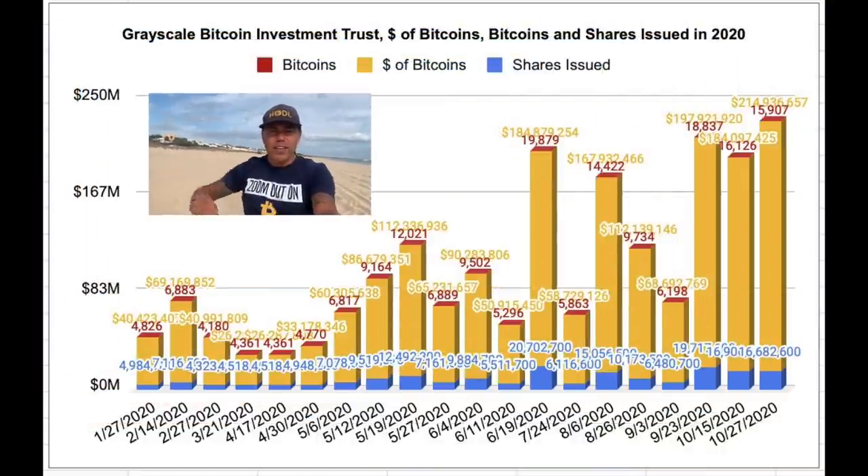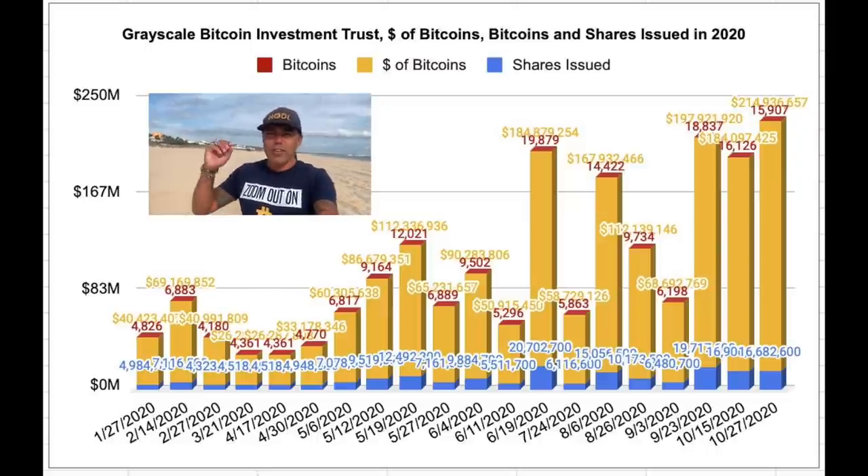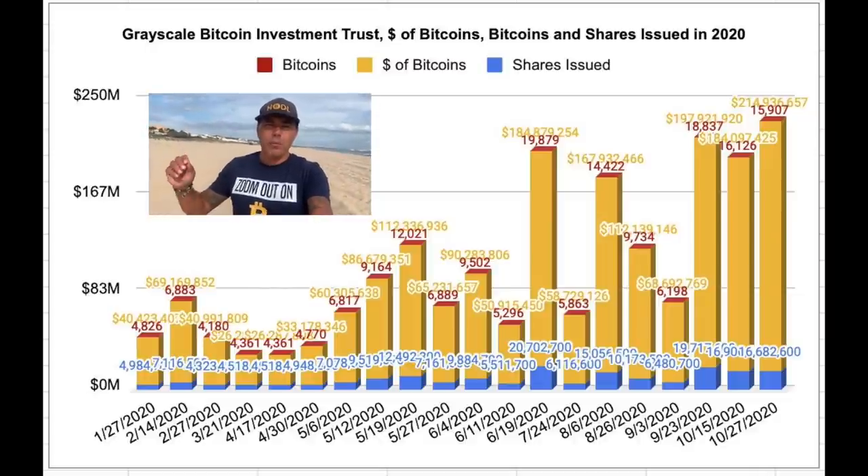Next topic: Grayscale is getting bigger and bigger, almost nearing 500,000 bitcoins. Last week alone they collected $215 million worth of Bitcoin. If they reach 500,000 bitcoins by end of 2020, they will hold 2.7% of all available bitcoins. If Bitcoin does in 2021 what it's supposed to do, Grayscale could become one of the richest and biggest companies out there.